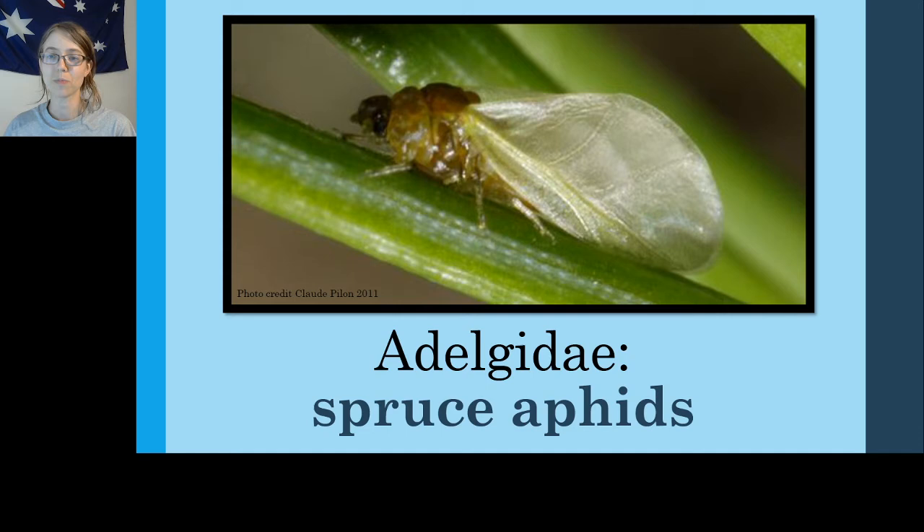Scales, while they are often plant pests, are also really cool. The second family for today is the Adelgidae, or the spruce aphids. Again, like we saw with the whiteflies, this is a misnomer — the adelgids are not aphids, they're adelgids — but they are called aphids because they look kind of similar. They do, however, live on spruce and pine. That part is true.